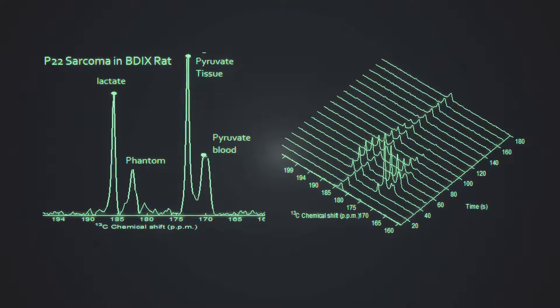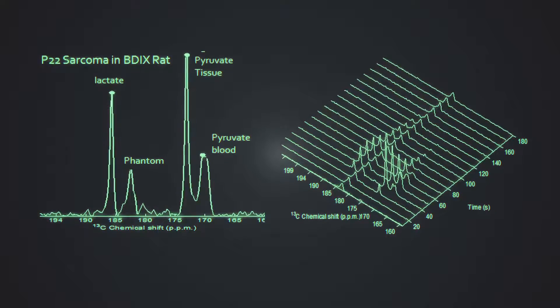What the animal MR system allows us to do is specifically look at the metabolism of tumours by using hyperpolarised substrates. It's a method that allows us to look at the direct metabolism in tumours which can be targeted for therapy, and it's the only way we can do that. We can't do it in any other way using conventional techniques.